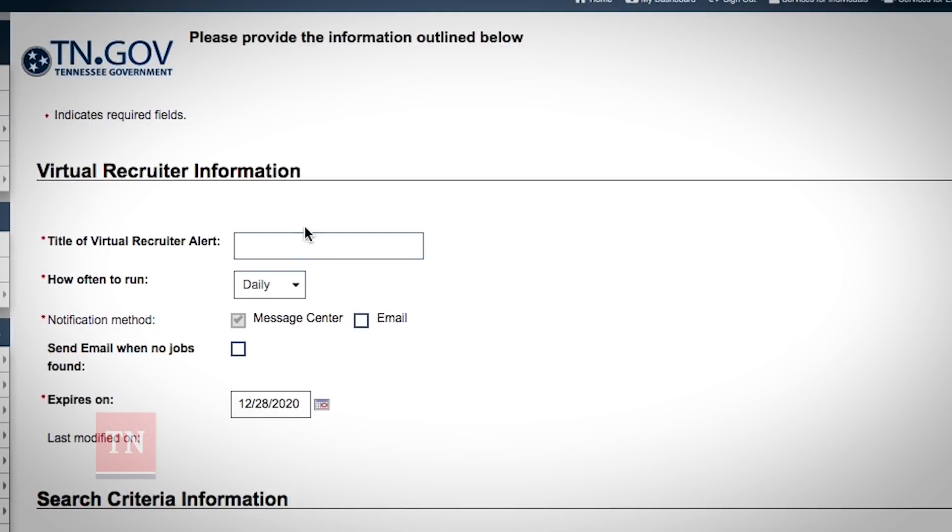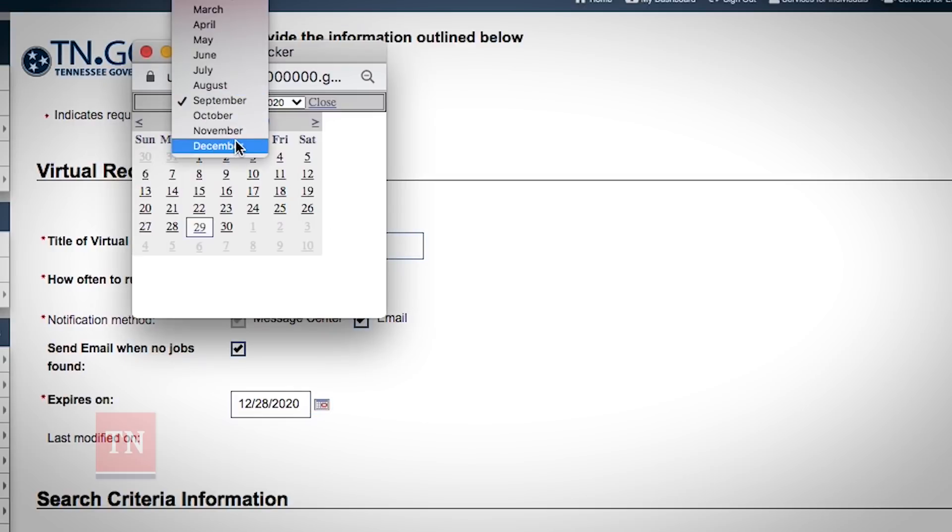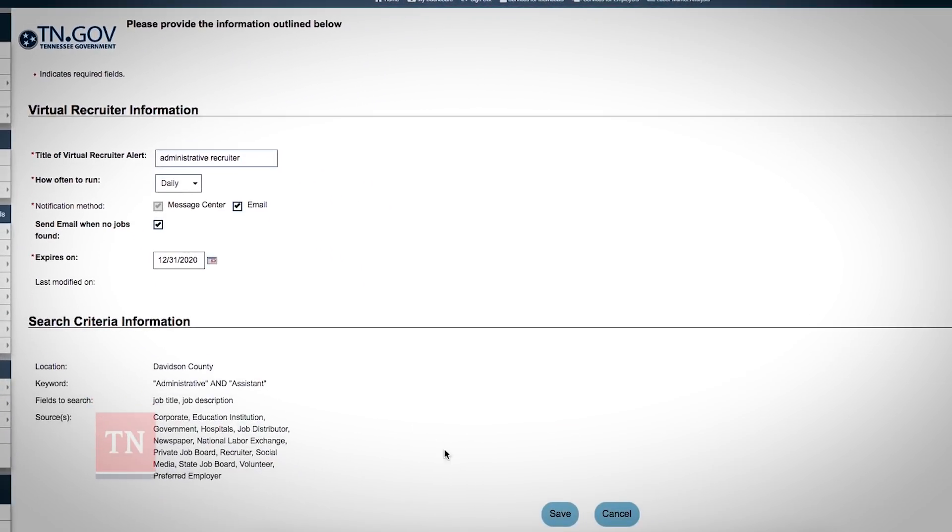After saving your search, you'll be asked to name your Virtual Job Recruiter. Give it a title, then choose how often you would like the recruiter to search for jobs. Next, choose your preferred notification method. Lastly, select the date you want the search to end, then click Save.